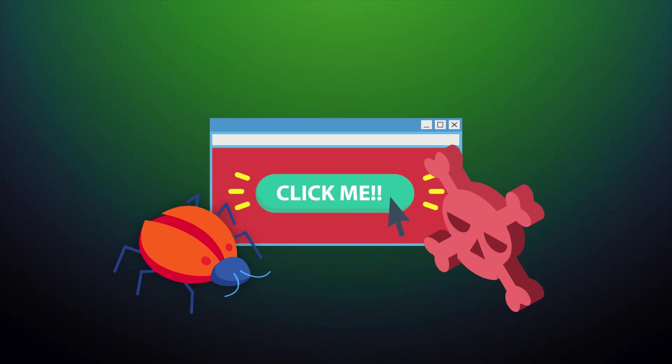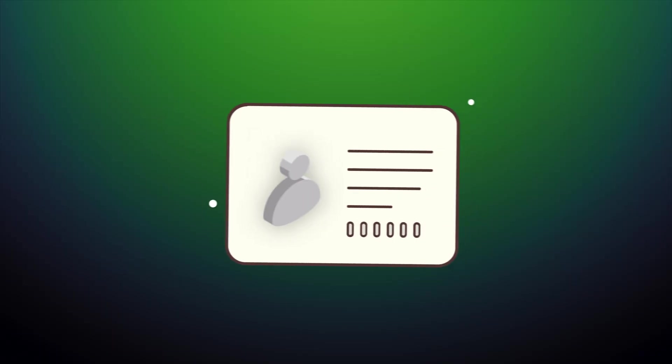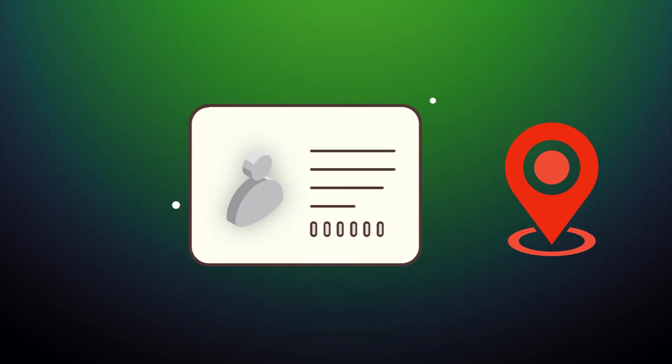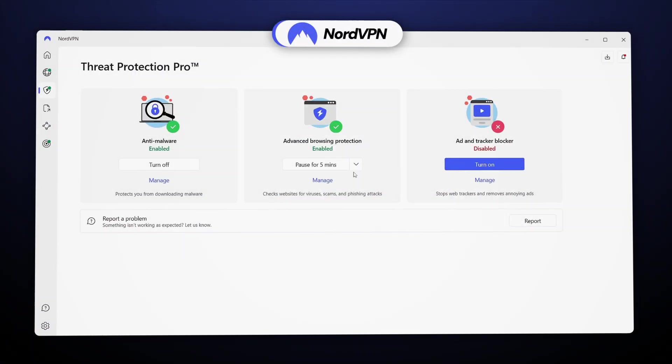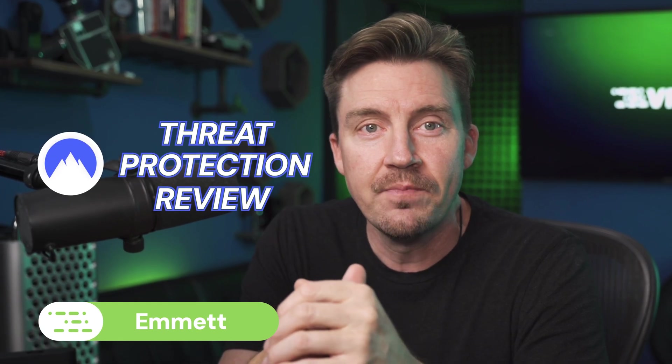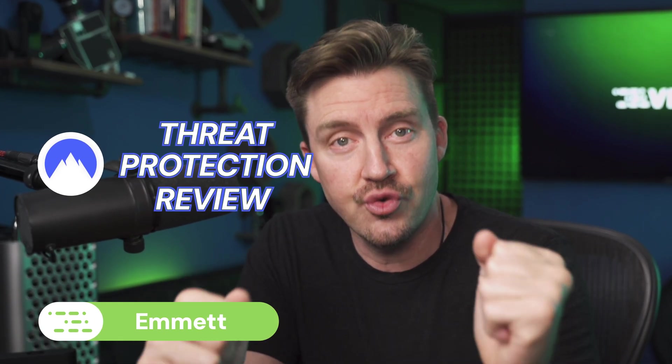Ads are a bane of the internet, especially since some might install malware, steal your data, or even reveal your personal information like your real name, IP address, or even browser history. No one wants that. NordVPN claims to have a feature that can protect me from all those things, and in this NordVPN Threat Protection review, I'm going to check if those promises ring true.